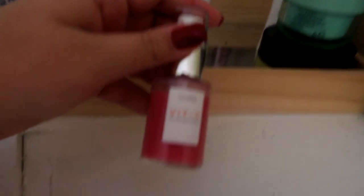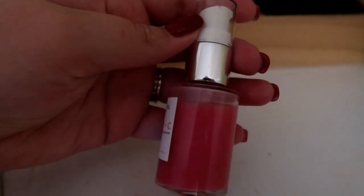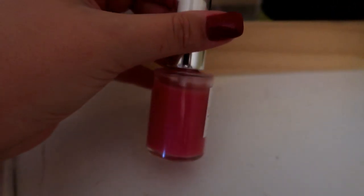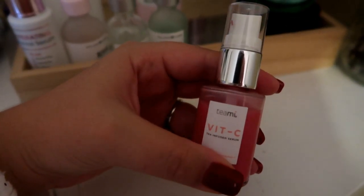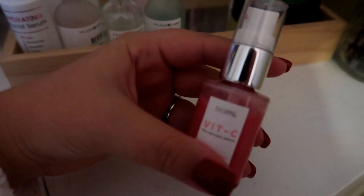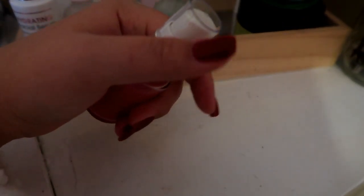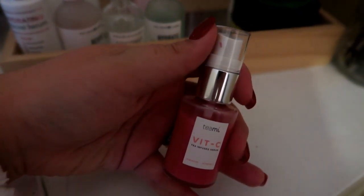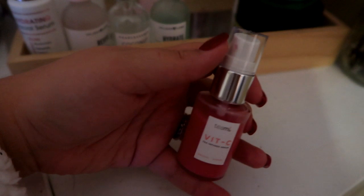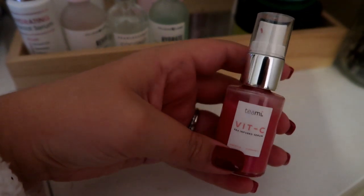Lastly is this beautiful facial serum by Teami — it's a vitamin C tea-infused serum with vitamin C and hibiscus. It's a beautiful color and I got it about a month ago. Teami Blends was nice enough to offer all of my subscribers 15% off orders using code MCMALL15, and you can also get 25% off orders of $39 or more. I'll put everything in the description box below. This stuff smells like fruit and tea, and I've been using it for a month straight.